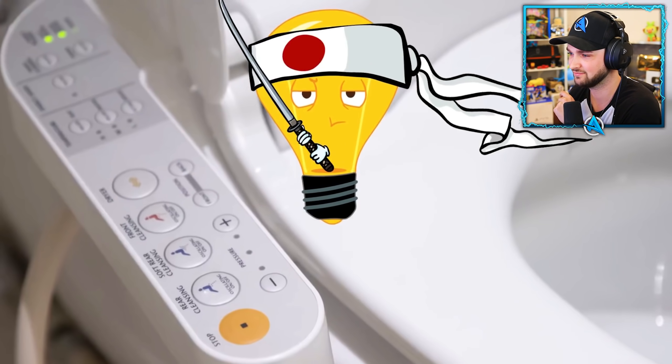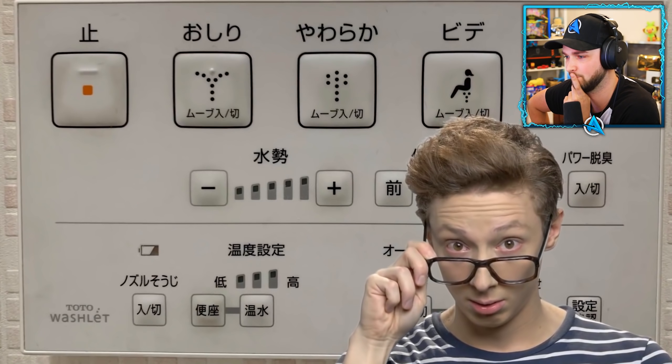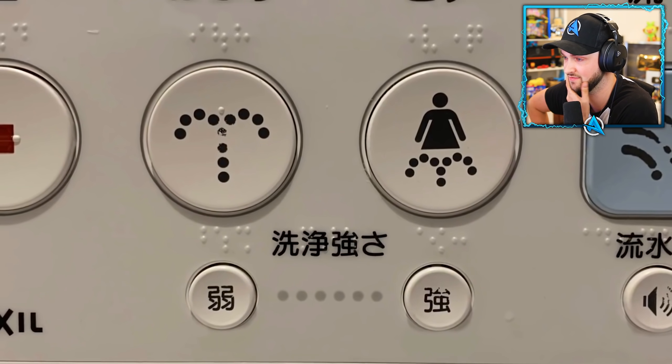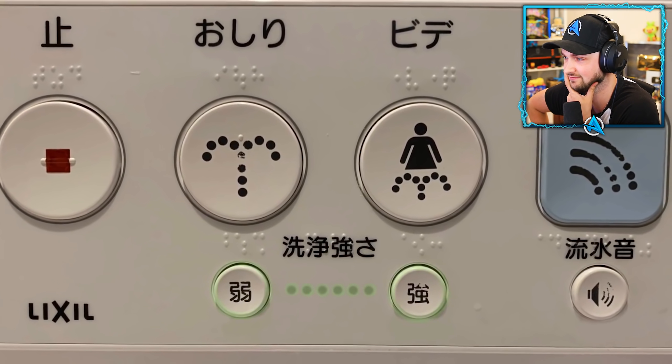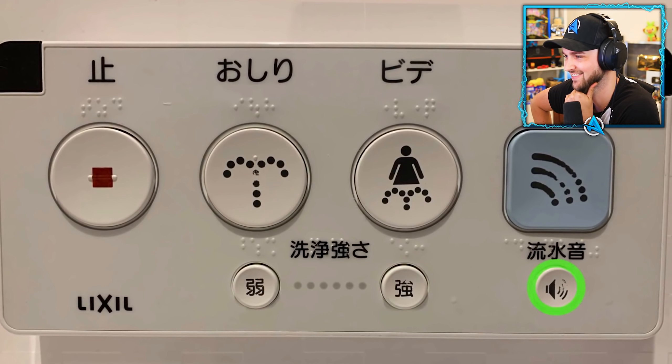Number twenty-five: futuristic toilets. Toilets in Japan are very high tech — a person should know what all those buttons are for. There's a variety of functions including heating the seat, spraying warm water to clean the user, and even playing music.